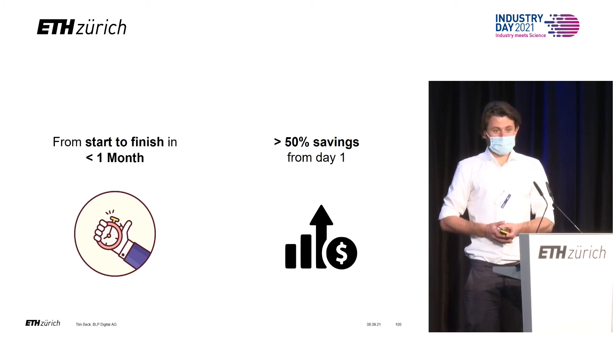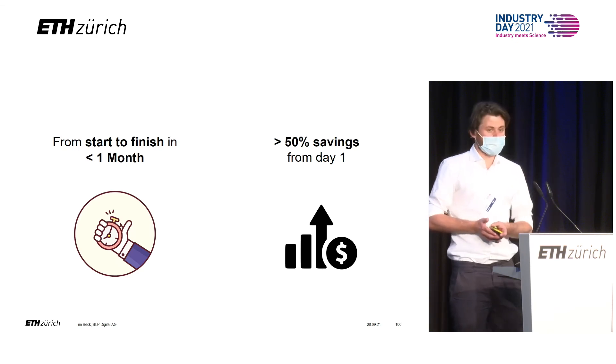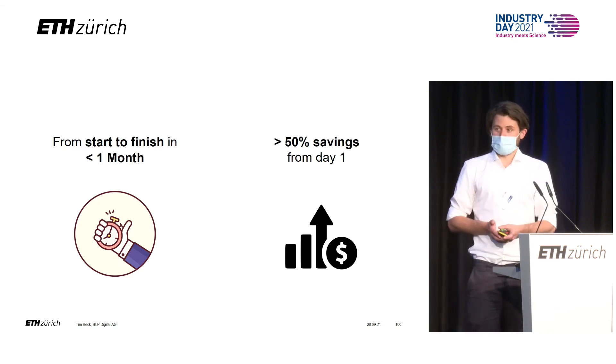I promise you, if you are going to work with our system, from day one you will save more than 50% of your time. Most of our clients save more than 80% of theirs.